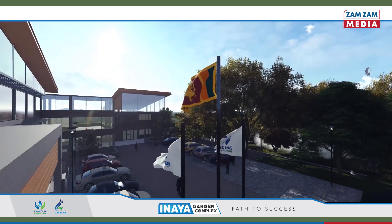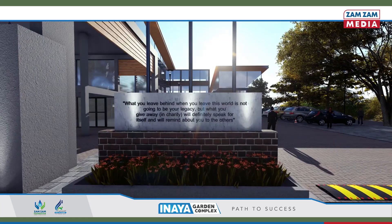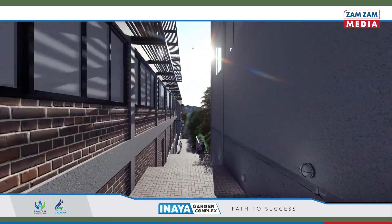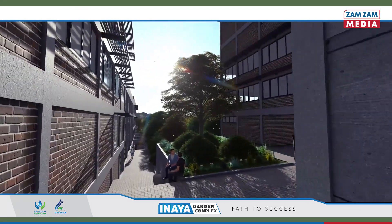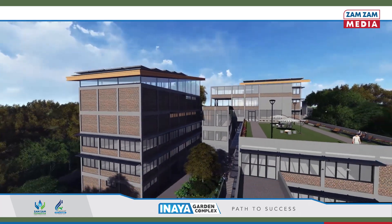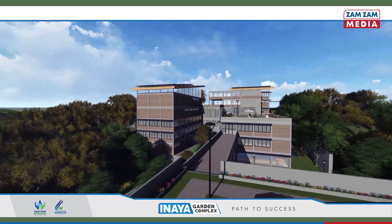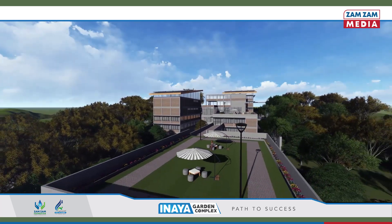The complex is designed with the concept of path to success, where a central pathway connects all the blocks. The journey through the entire pathway gives success to the trainees. The complex comprises futuristic facilities for modern day learning in a total area of approximately 68,500 square feet.